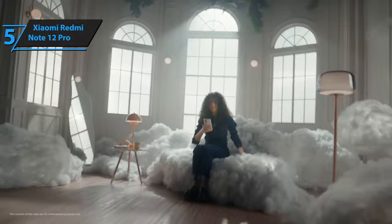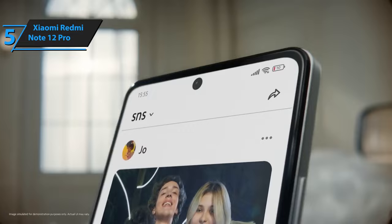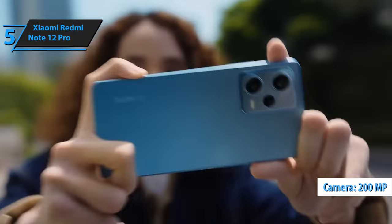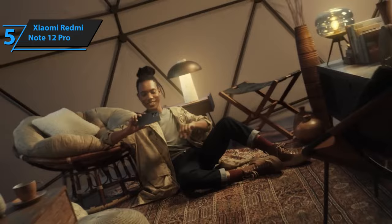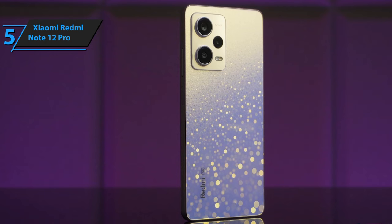Looking for a budget-friendly smartphone that doesn't compromise on quality? The Xiaomi Redmi Note 12 Pro might be just what you need. This smartphone is touted as the best-budget Xiaomi phone in 2023, and it's easy to see why. While the Note 12 Pro Plus steals most of the attention with its 200-megapixel camera, this cheaper alternative is nothing to scoff at. The Note 12 Pro is aesthetically pleasing with its almost identical design to the 12 Pro Plus, and it looks and feels like a flagship smartphone. The smartphone comes with a silicone case included in the box, which adds extra grip to your device.